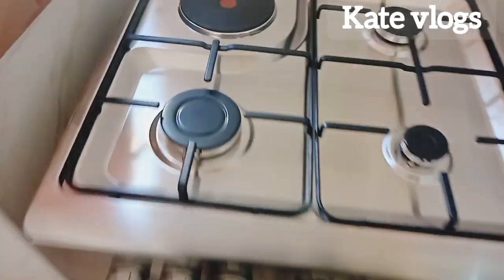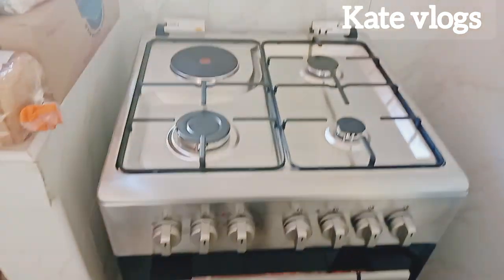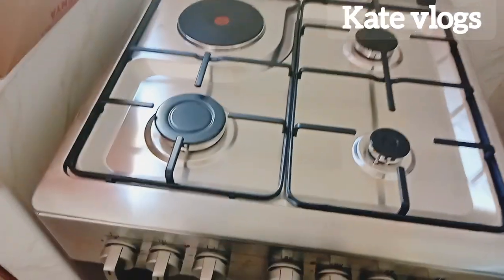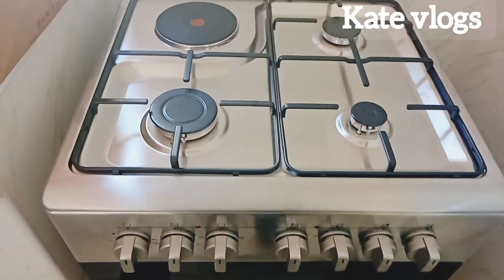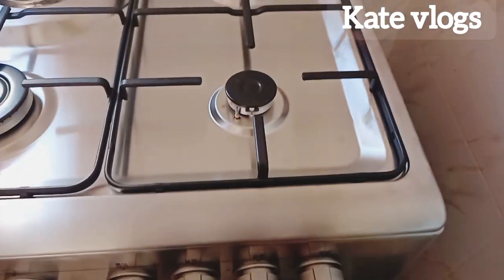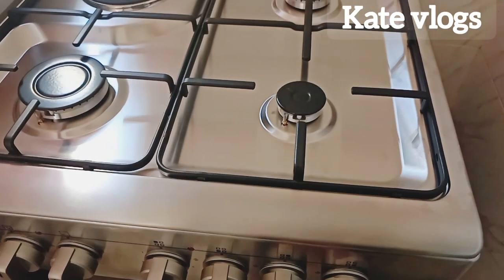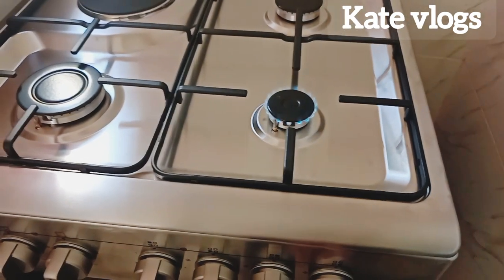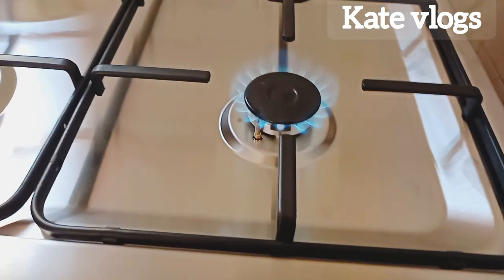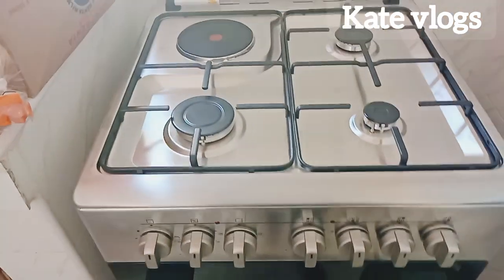I found this cooker on offer at Naivas and decided to grab it because the offer was ending at the end of March. It's brand new, never used. I haven't even lit it yet — let us try! It's working! So at least we have upgraded from using the meko. All glory back to Jesus!